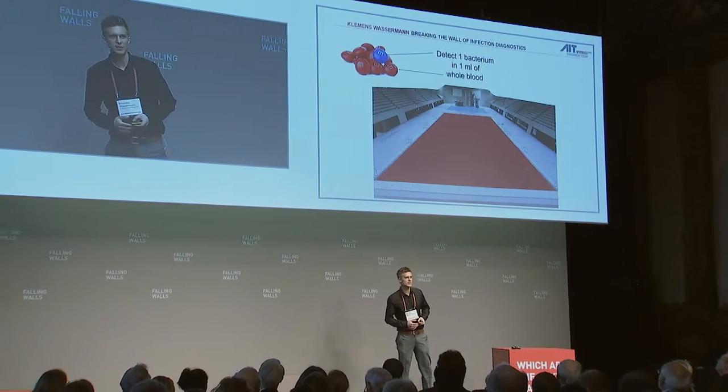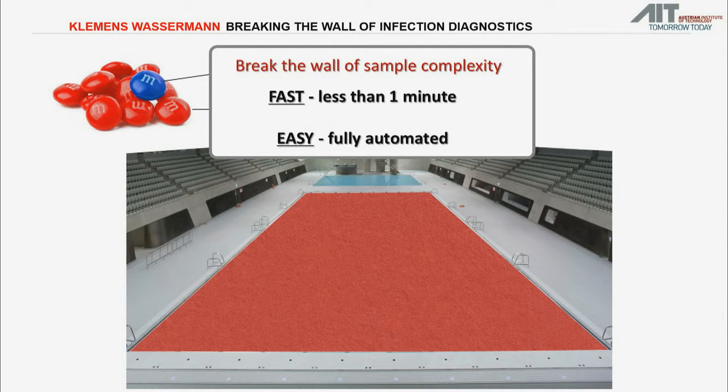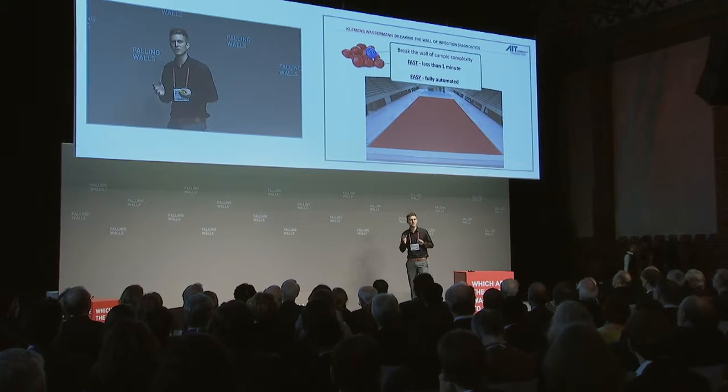Imagine the six billion human cells you find in just one milliliter of blood be red M&Ms — the good guys — and the bacteria, the bad guys, be blue. Six billion red M&Ms fill an entire Olympic-sized pool like this one. Would you be able to identify one, ten, or maybe even a hundred blue M&Ms in such a pool? It's the sheer mass that makes fast and sensitive detection impossible.